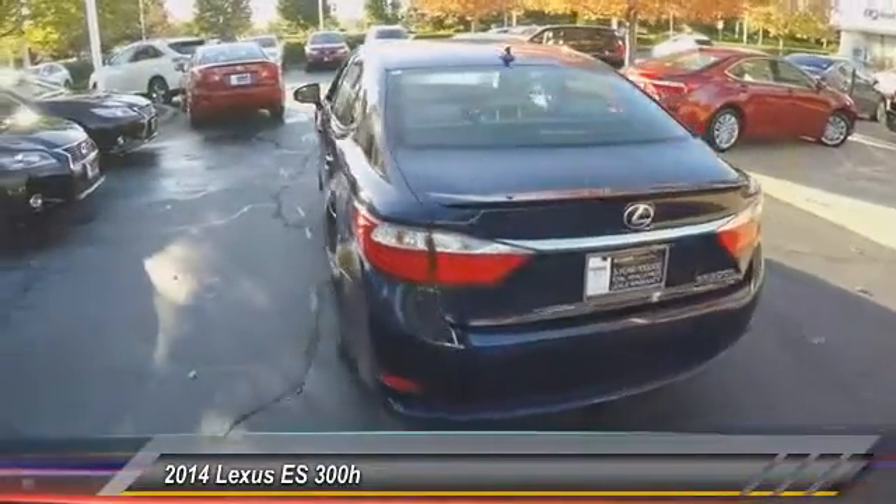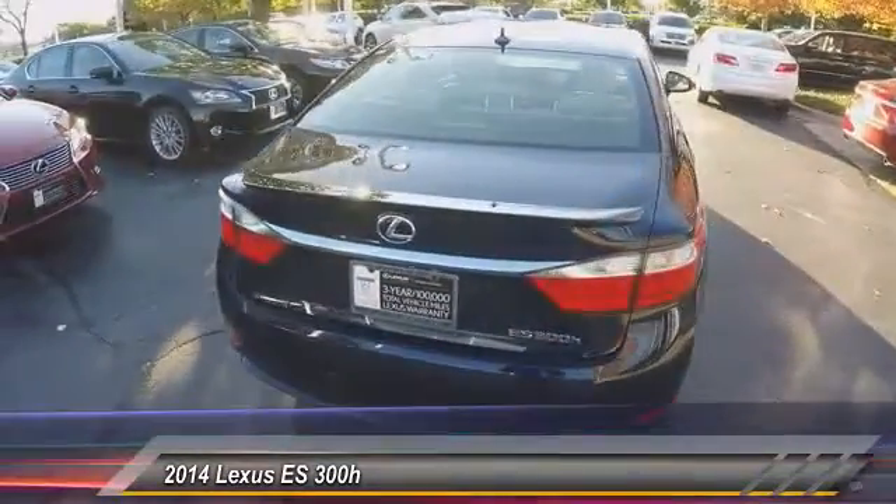This vehicle has less than 25,000 miles. Here are some of this vehicle's great options: stability control, traction control.